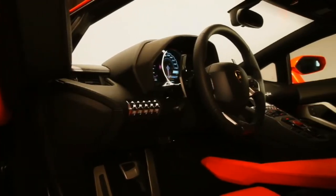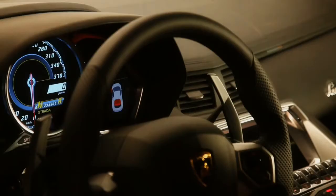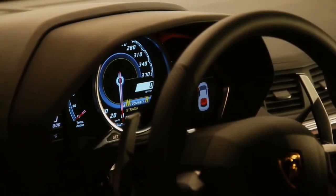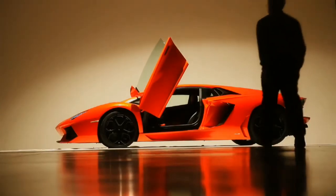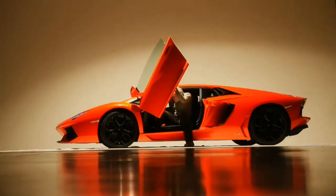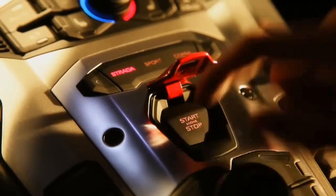The biggest advance in the Aventador may be at its very core — it's the first mass-produced Lamborghini to use a full carbon fiber monocoque. The entire chassis weighs in at 505 pounds, yet it's 70% more stiff than the Murcielago. The Aventador's dry weight is 3,472 pounds total.